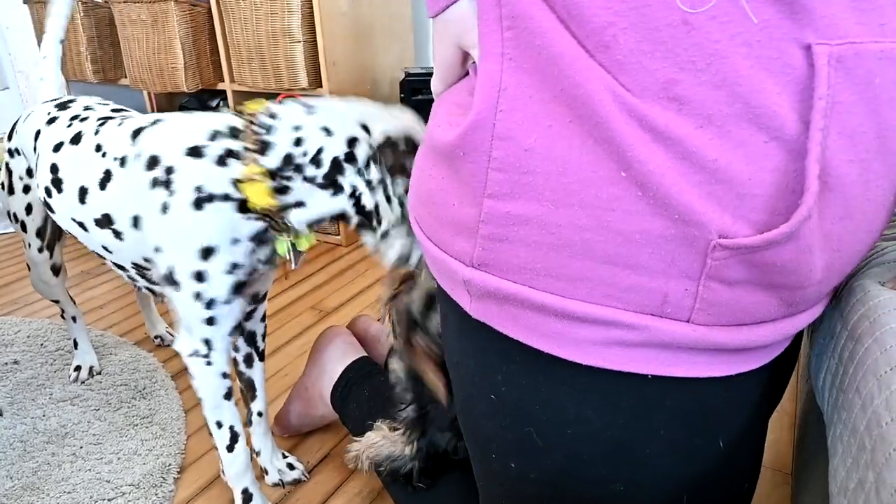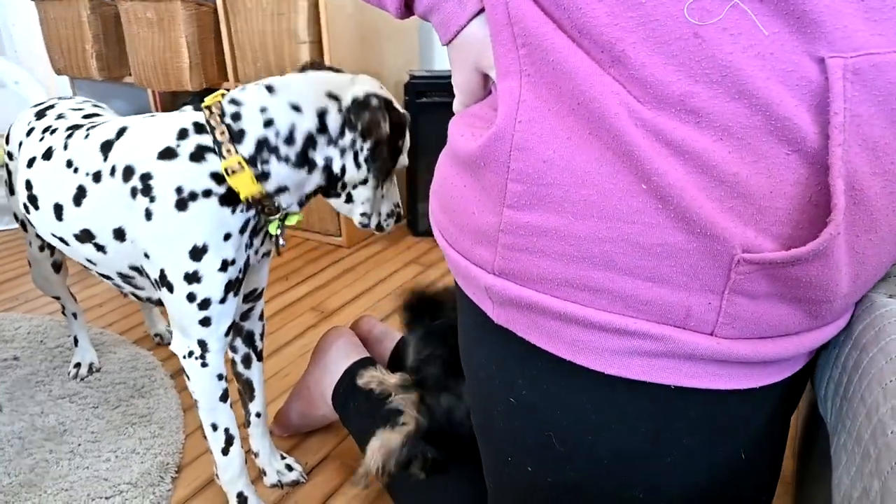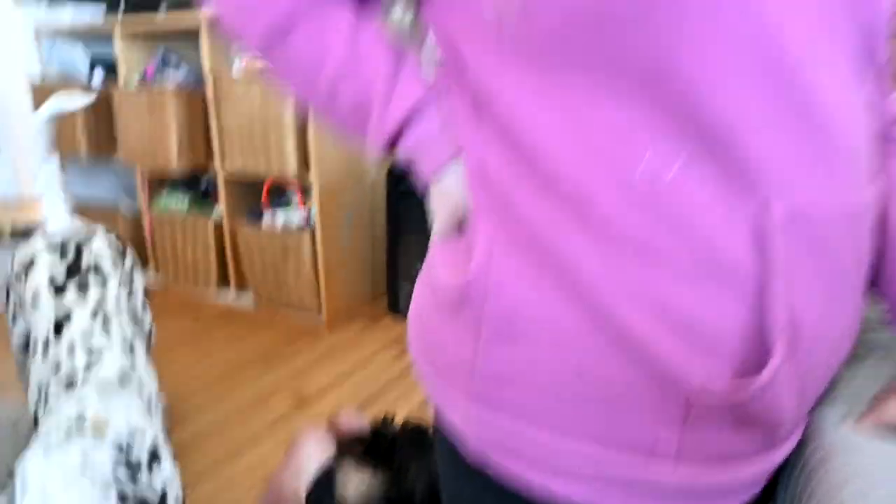I should tell you guys — when Daisy got out of her crate this morning, Ellie was screaming at the top of her lungs, she was so excited to see her. Daisy is our only dog that sleeps in a crate because she chooses to — she won't sleep in my room. Ellie acts like she's hurt when she screams, but she's just so happy. They're best friends. Daisy is really a baby at heart and so is Ellie, though Daisy is more cuddly.